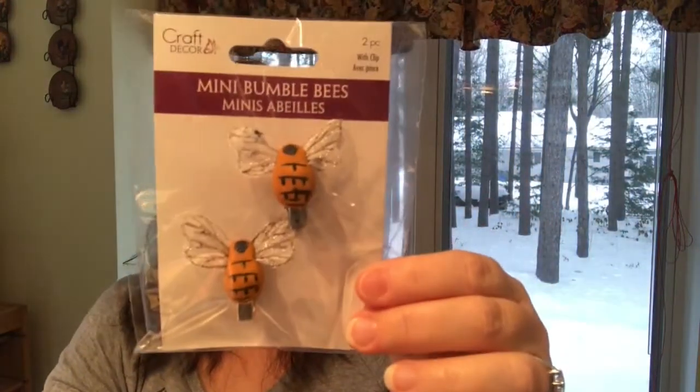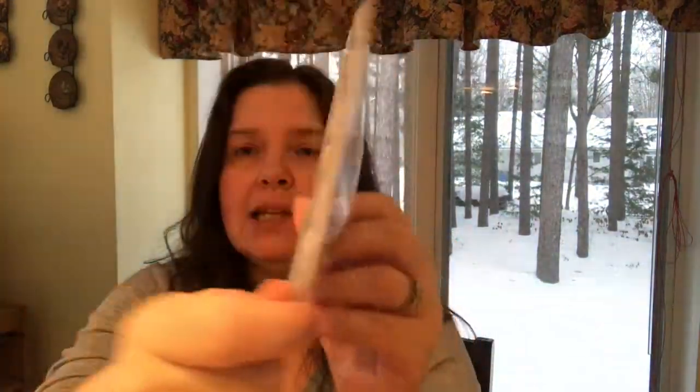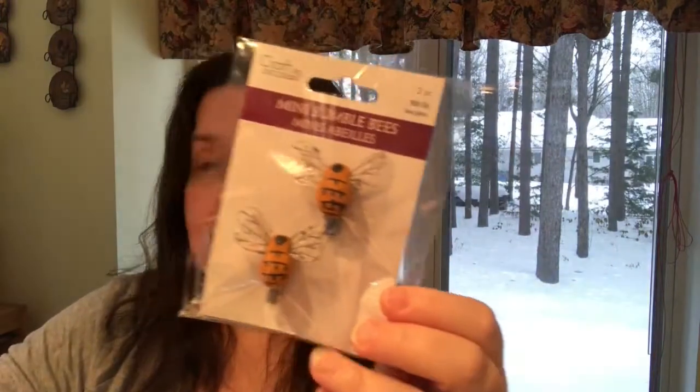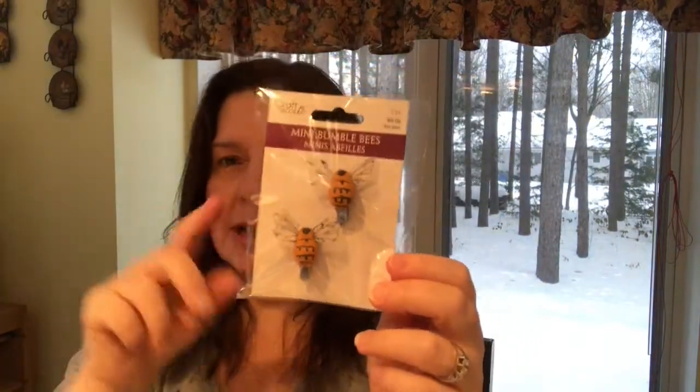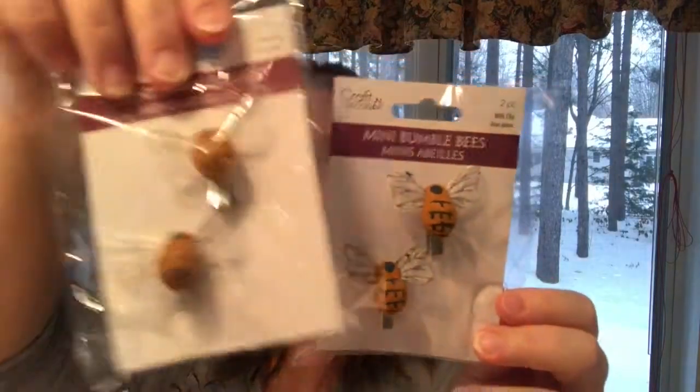I saw these cute little bumblebees and I couldn't pass them up, so I got them. They're on little alligator clips. They also had some where the wings were kind of yellowish and I didn't think those looked real enough, so I just got these two. They had lots of little bird styles too, but I already have a lot of birds in my craft stash so I just got the bees.